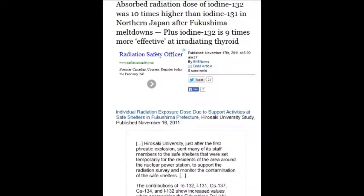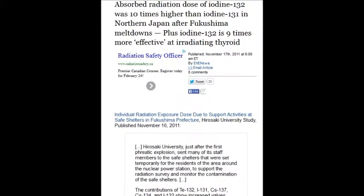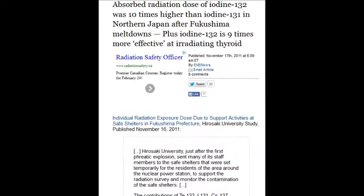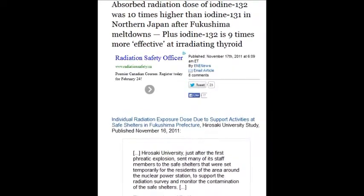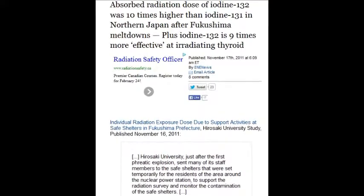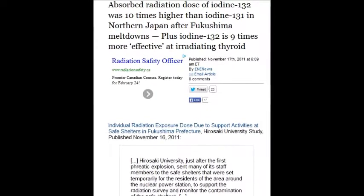On November 17, 2011, absorbed radiation doses of iodine-132 were ten times higher than iodine-131. The iodine-131 has a half-life of about seven and a half days, and iodine-132 is nine times more effective at irradiating the thyroid glands.